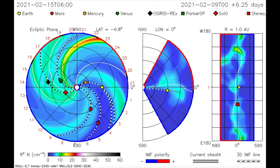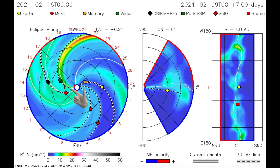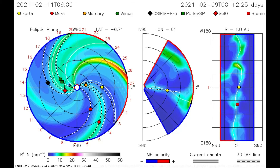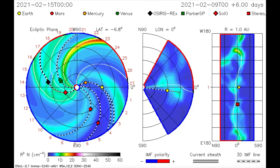On this CME model, we see the solar flare heading toward and overtaking the Parker Solar Probe satellite and Venus.